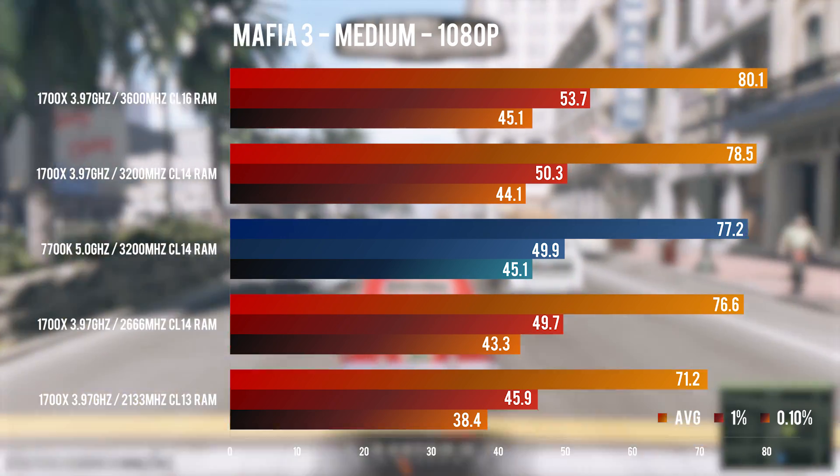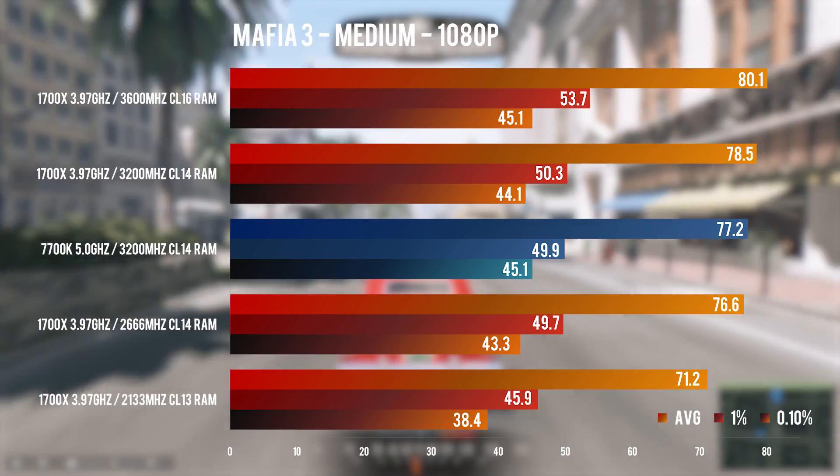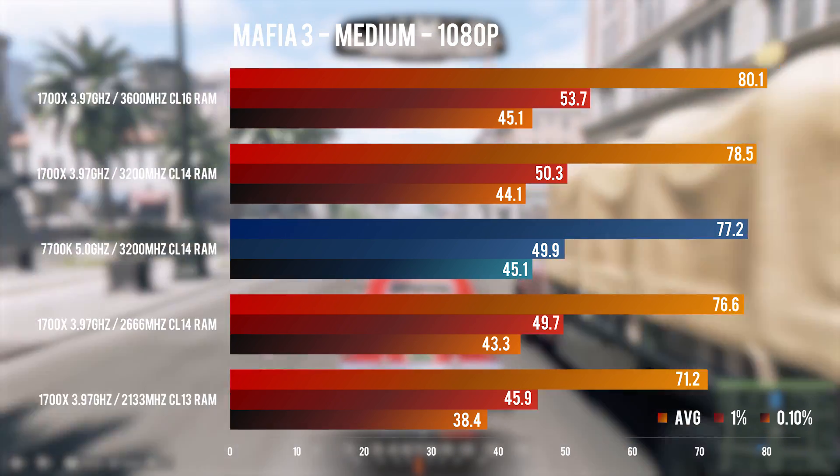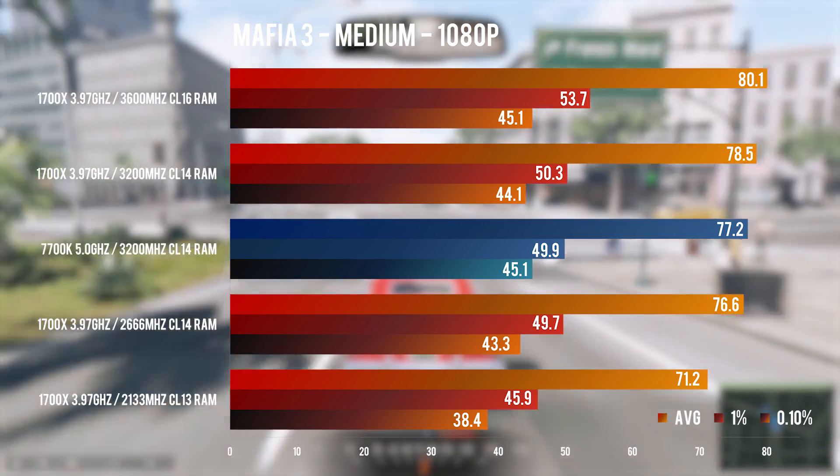For Intel CPUs, both bandwidth and latency matter a lot, and everything that you see here also applies to an i7 or i5 or whatever. Simply put, higher RAM bandwidth and lower latency means better performance in CPU-limited scenarios.